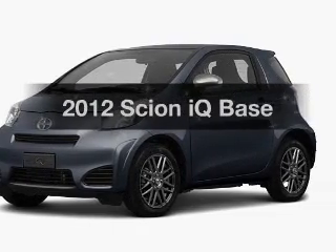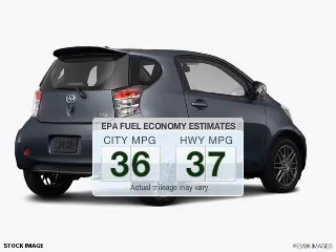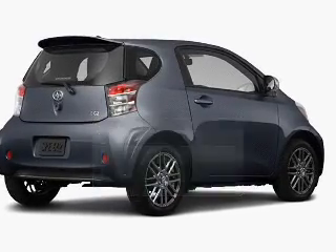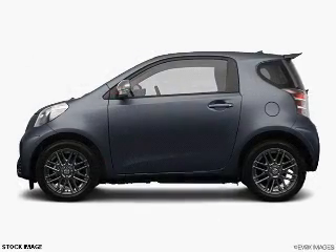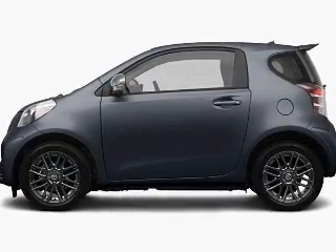Everything you need under one roof with this great vehicle. Better gas mileage means better long-term driving, and this ride delivers with a great low-fuel consumption rate. The powertrain includes front-wheel drive with an efficient four-cylinder engine driven by an automatic transmission.